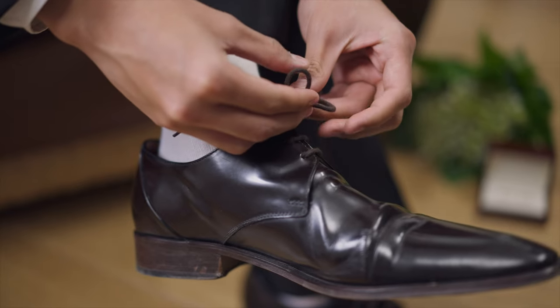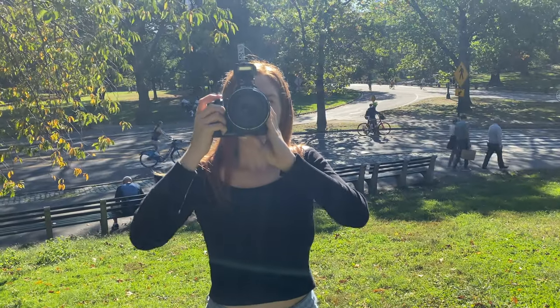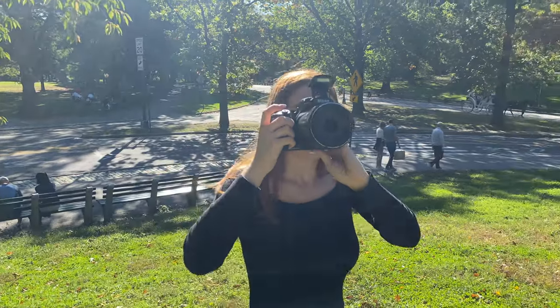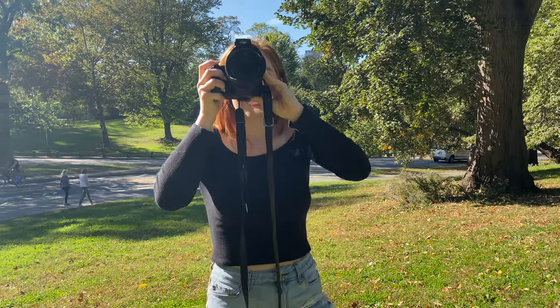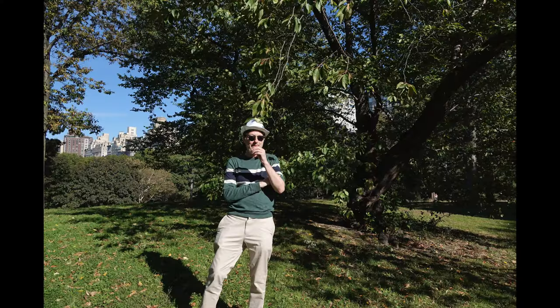How about we put the shoe on the other foot and have the model be the photographer and the photographer be the model? At first I was a little uncomfortable in my new role, but I think I got the hang of it pretty quickly — and so did she.